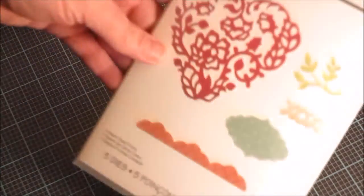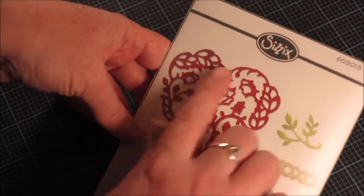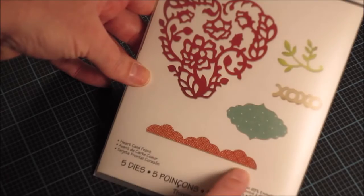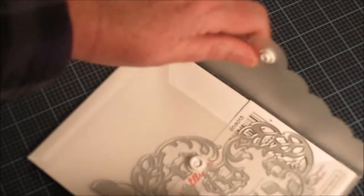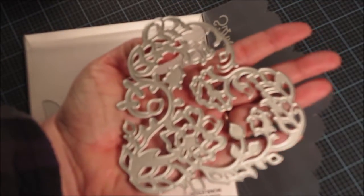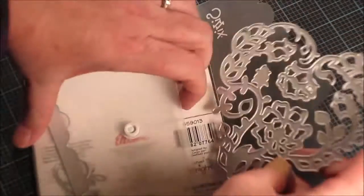I picked up the heart card front die — this is a really large die. It has a leafy flourish, an XOXO, a cute little label, and a scalloped border. I also like that they come in storage envelopes. The heart die is enormous — so that's going to be really beautiful to use. These are the Thinlits dies.